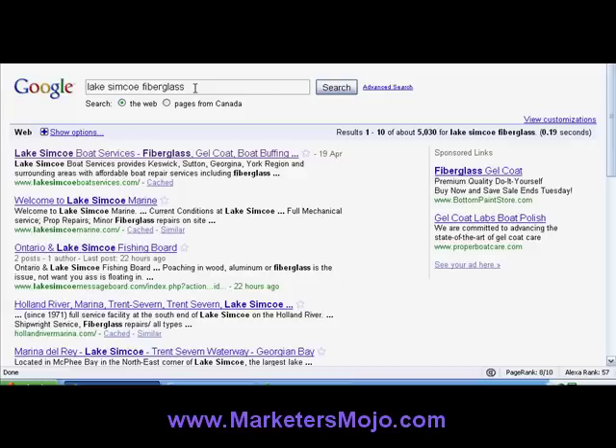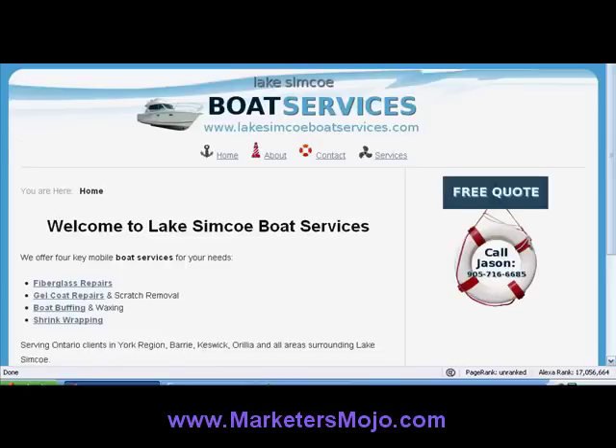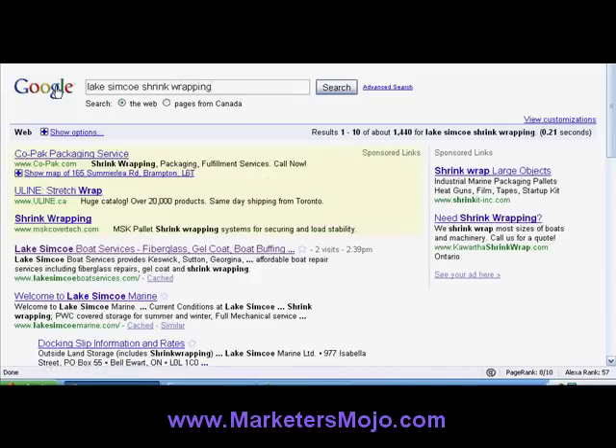Fiberglass Lake Simcoe — number one again. I can even go York Region because that is another area locally. He's not number one, but he is number one, two, three, and four. If you are in a very competitive niche it is extremely hard to get number one on Google for one keyword term, let alone I just showed you four. He's got gel coating, boat buffing, fiberglass — let's go back to Google and see where he falls for Lake Simcoe shrink wrapping — number one!